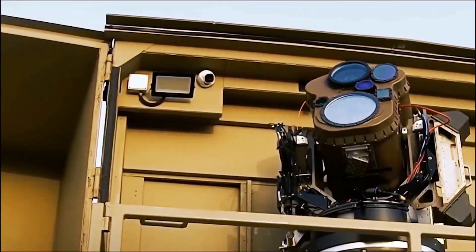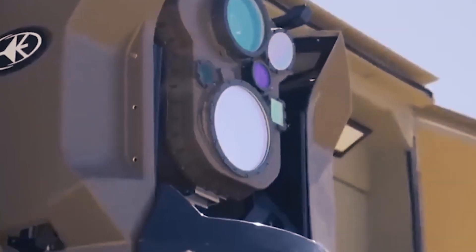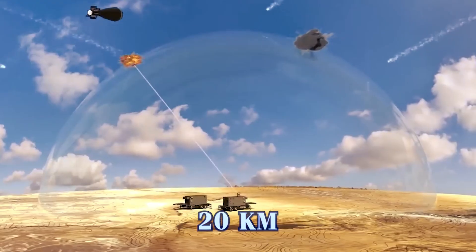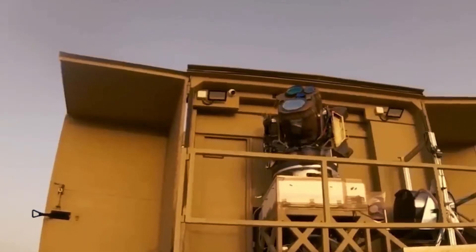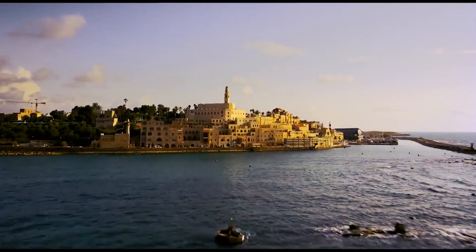But the Iron Beam also comes with notable limitations. First, short range: its operational range is approximately 20 kilometers — notably less than the 70 kilometers covered by the Iron Dome, and far shorter than the 160-kilometer range of the American Patriot system. This limited range means Iron Beam units must be positioned relatively close to the urban areas they protect, and placing batteries closer to populated areas could increase the risk to civilians, especially if the system fails to intercept a threat.